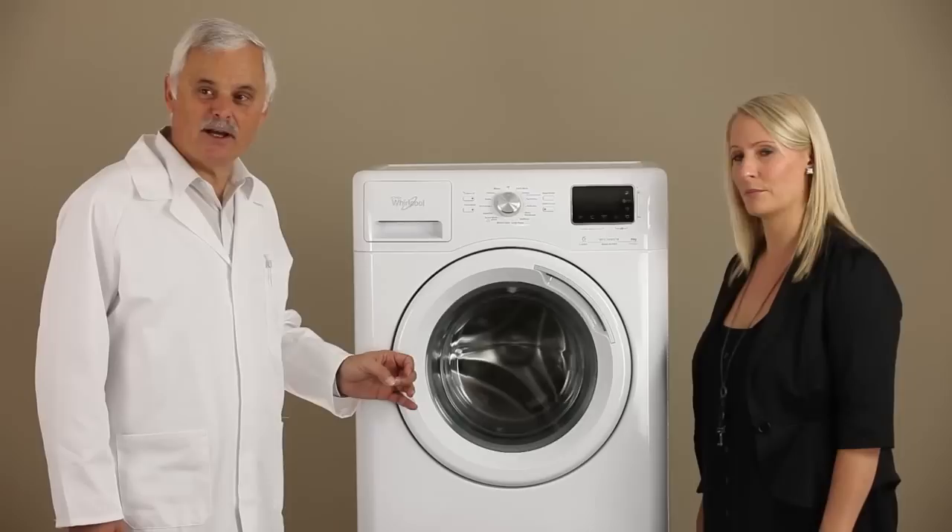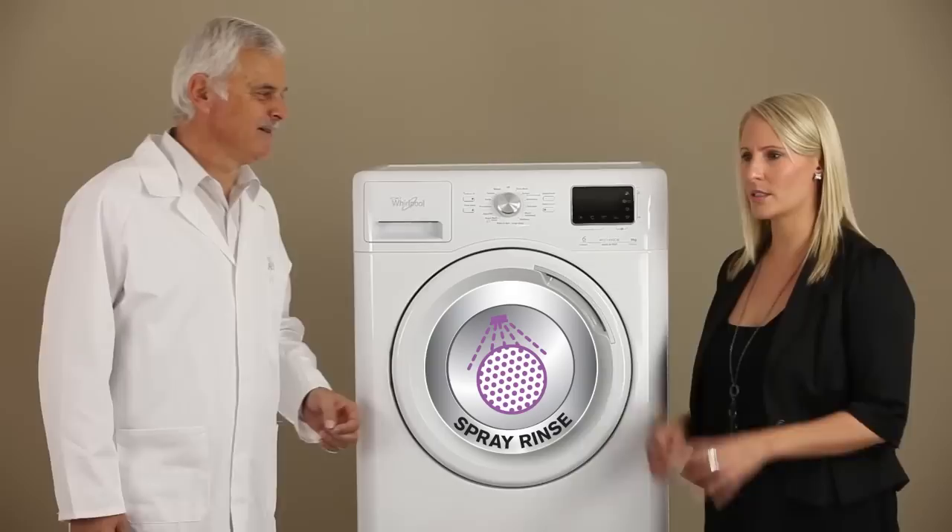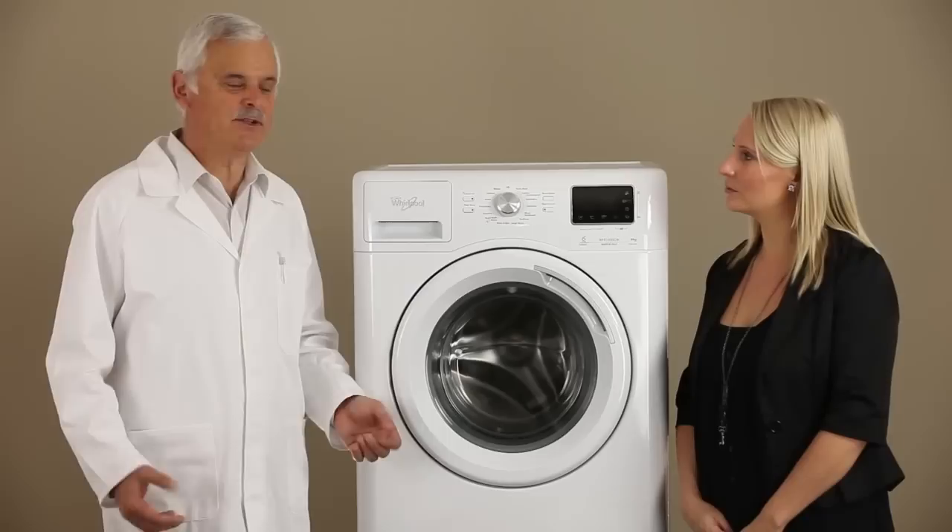Kim, while we're talking about the drum, this new machine has also got a new spray rinse feature which incorporates a nozzle that directs water directly onto your clothes. So it sprays water onto my clothes, making sure that they're cleaner. Exactly right — it actually improves the rinsing process. That's fantastic, so no more white stuff left on my black clothes. Absolutely, Kim.